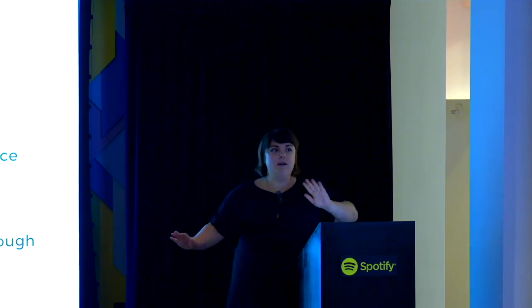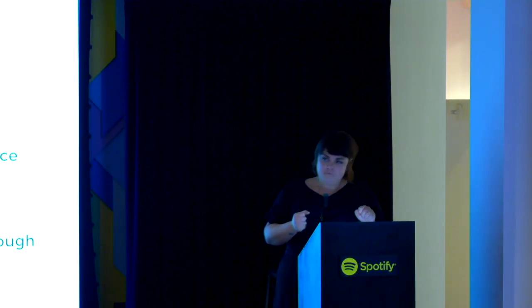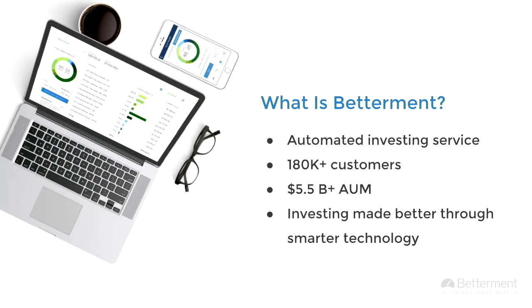Just to get it out of the way — what is Betterment, in case you didn't know? It's an automated investing service. Right now we have 180,000 customers, and we have $5.5 billion under management. The tagline is: investing made better through smarter technology.